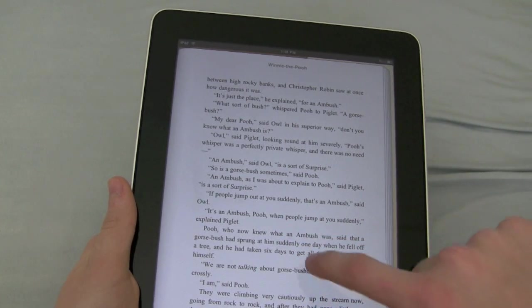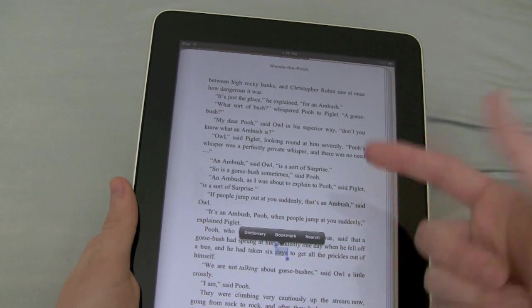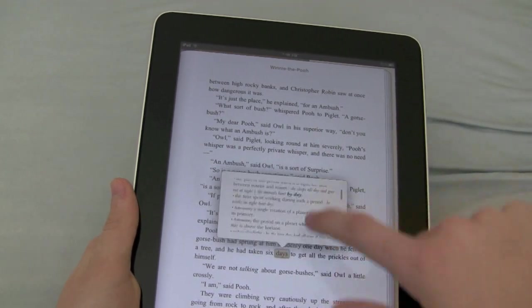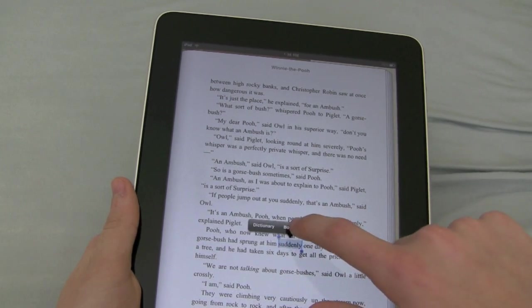Now let's say you didn't know what a word was — like 'suddenly' or 'days,' whatever. You could click Dictionary and it would look it up right for you. Or you could bookmark it or search for that word.